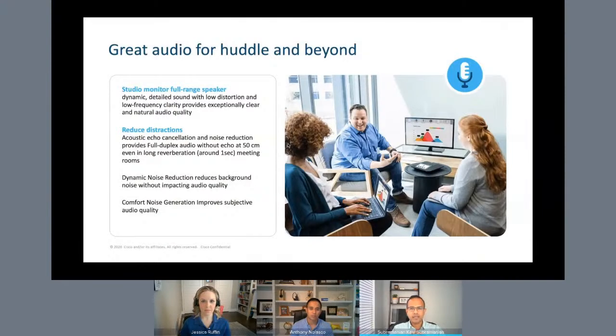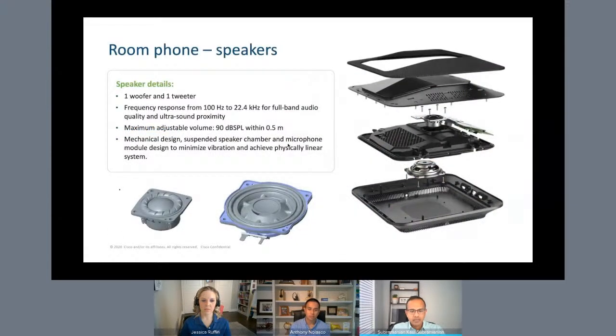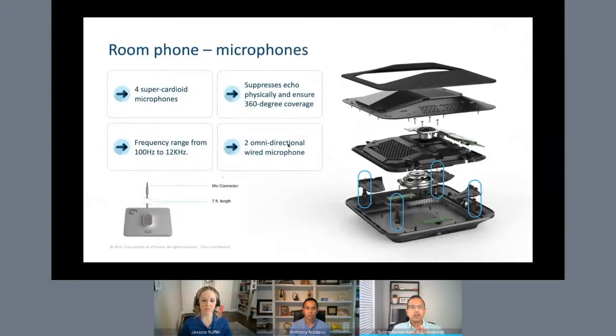With the Room Phone, we focused on giving the best audio quality for people in the room as well as on the far end, so that they can have a productive meeting. We truly understand that clear hearing is a prerequisite for effective listening. Our engineering team has done an amazing job to perfect the acoustics on this device. The suspension design of the speaker chamber and the microphone module minimizes vibration and achieves a physically linear system. We have studio monitor quality full-range speakers, so people in the room will hear dynamic, detailed sound with low distortion and natural audio quality. We have four super-cardioid microphones, which are highly directional and are precisely placed on the device to ensure 360-degree audio coverage. We also support two wired omnidirectional microphones that expand coverage from a 20 by 20 feet room to a 20 by 32 feet room. This expanded microphone coverage, along with acoustic echo cancellation and noise reduction, ensures distraction-free meetings for people on the far end.